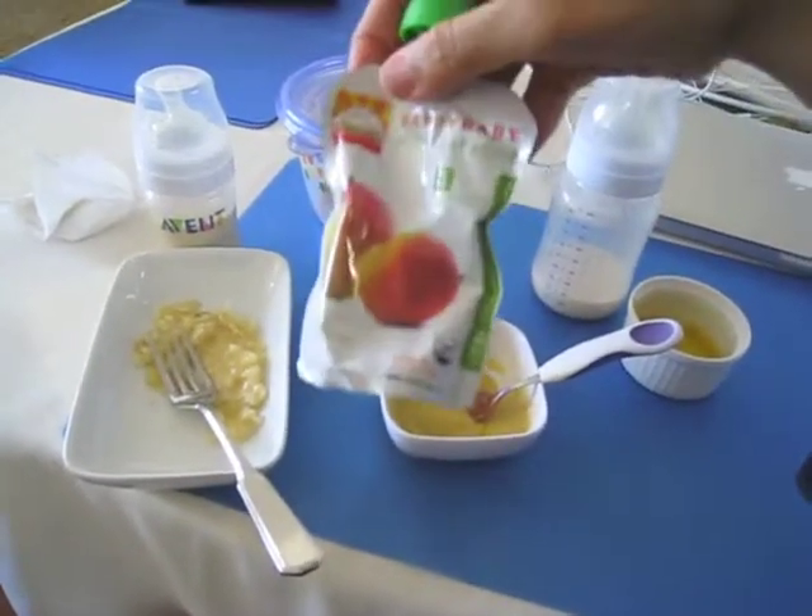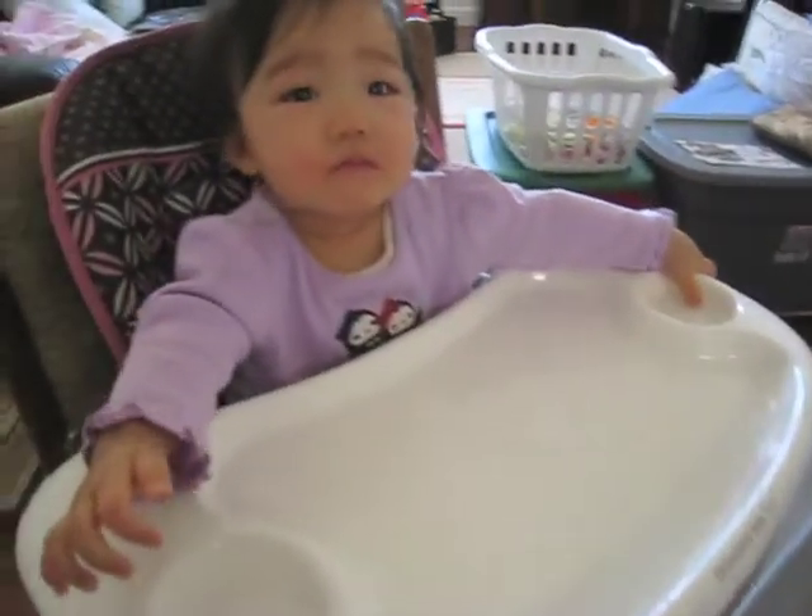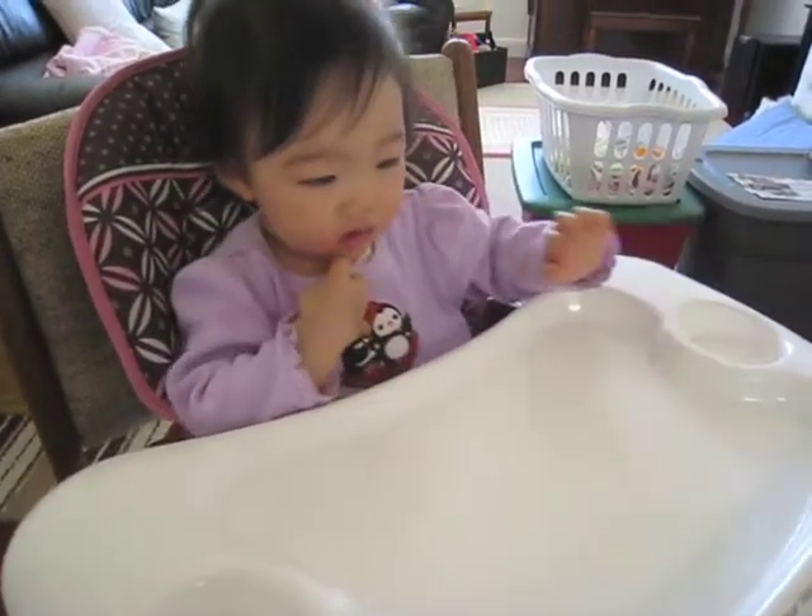This is Happy Baby mango. You hungry babe? Are you hungry? Okay, I gotta feed her.